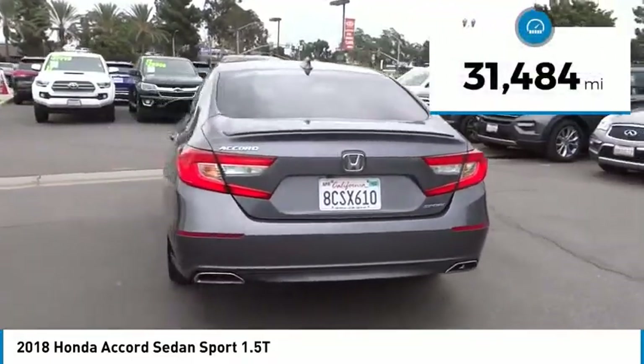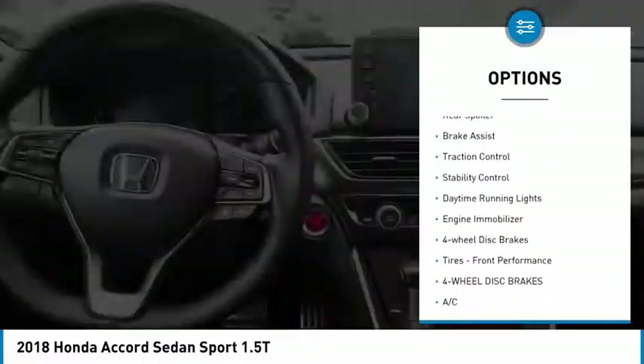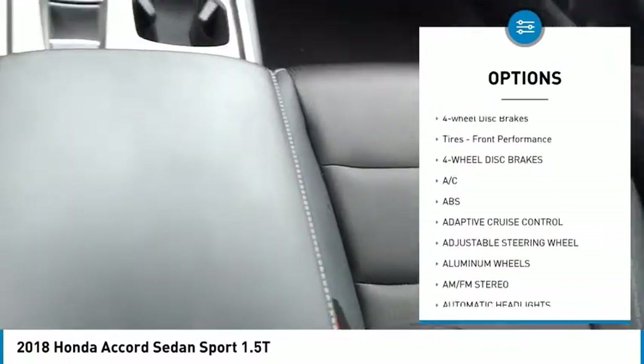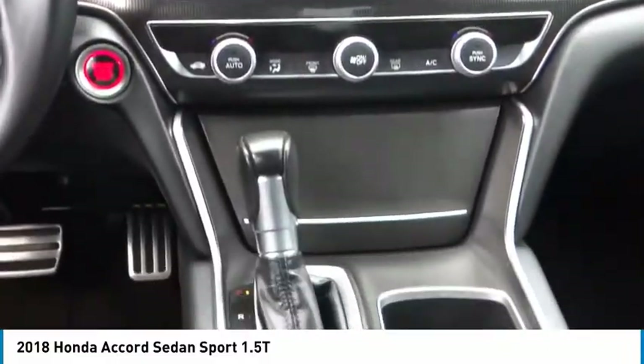This vehicle has less than 35,000 miles. Here are some of this vehicle's great options: tire pressure monitor, aluminum wheels, rear spoiler, brake assist, traction control, stability control, daytime running lights, engine immobilizer, four-wheel disc brakes, and front performance tires.